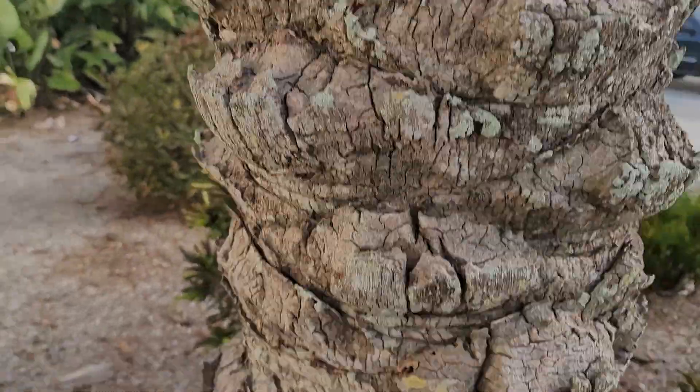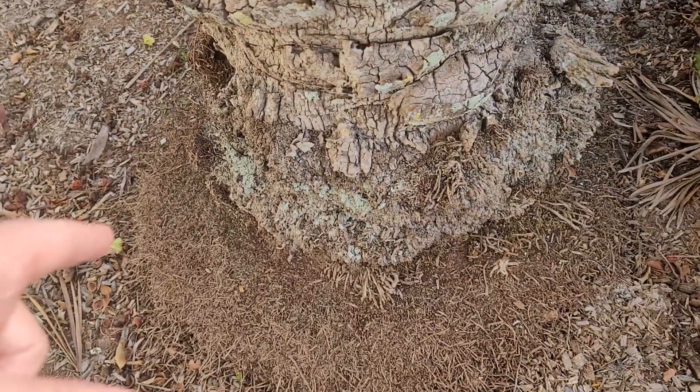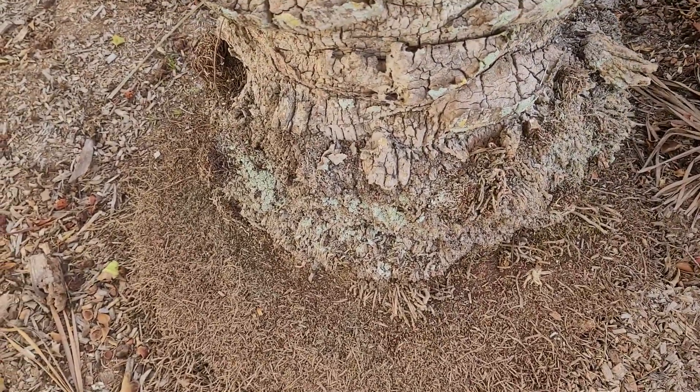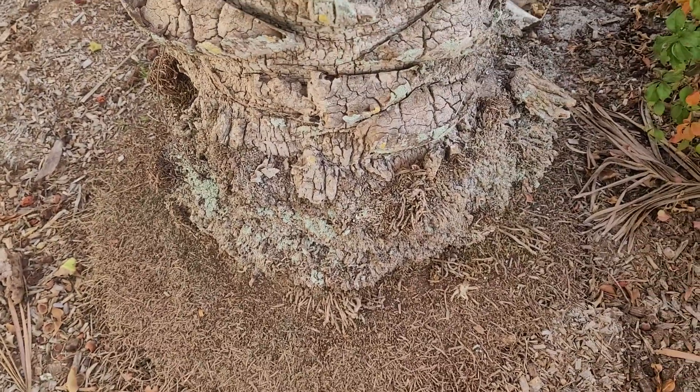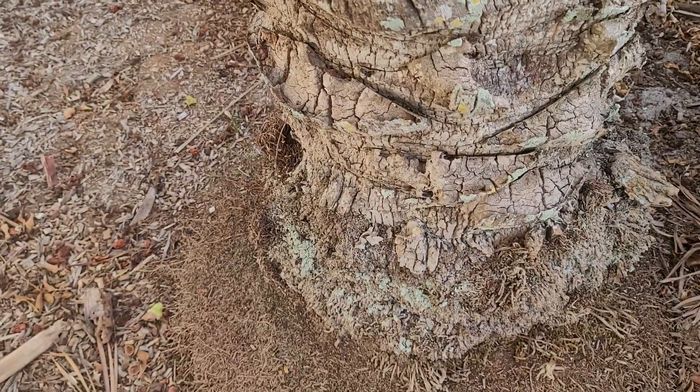They're going to break off like that. And the root base here is quite extensive — it's going to be more underneath. A lot of people don't know this, but true dates will clump, and they'll usually cut off the clumps to encourage more growth from the main trunk.